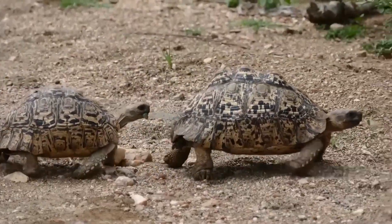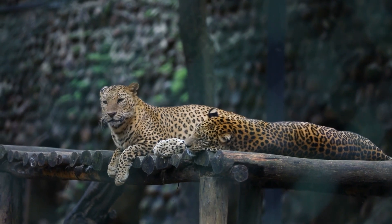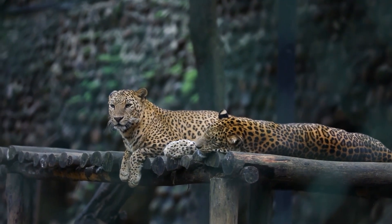Today on Animal Fact Files we're discussing the Leopard Tortoise. These reptiles get their name from the large cat. The tortoises are yellow with black spots, just like a leopard.